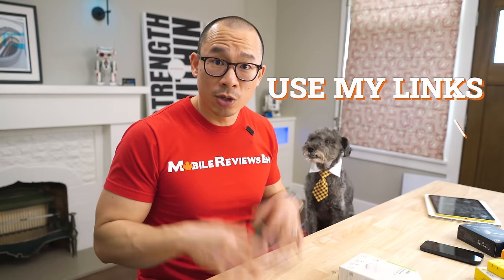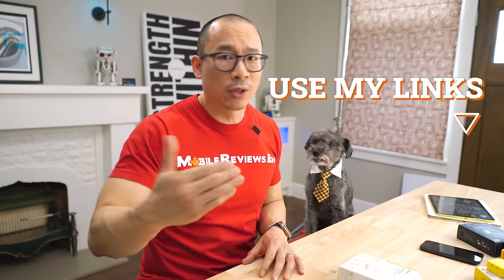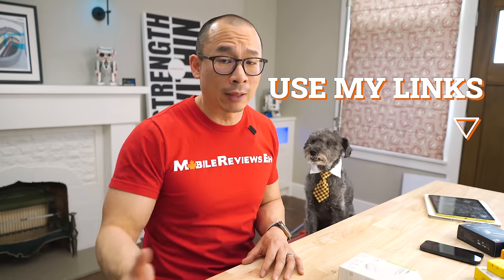If you're planning on getting one of these chargers, make sure you use my links. I'm a reviewer, not an influencer — I don't care which one you get. I get an affiliate commission for anything you buy through my links, so if this video has been helpful, use my links. Support is greatly appreciated.